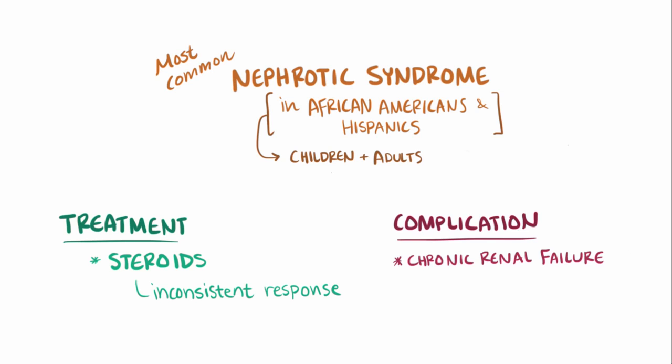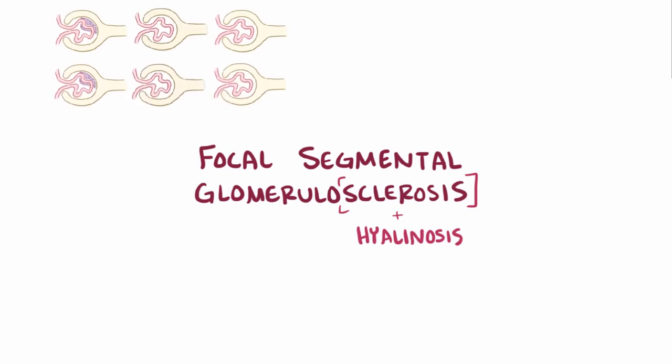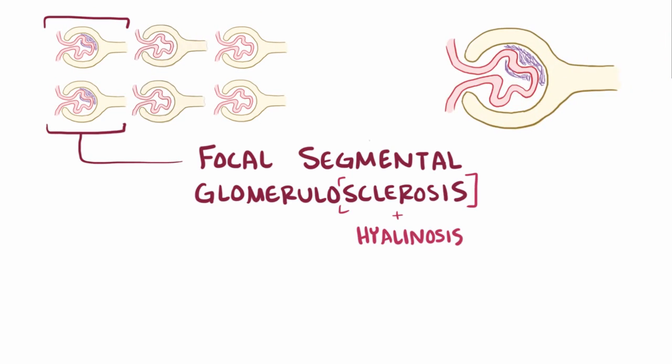As a quick recap, focal segmental glomerulosclerosis is a nephrotic syndrome characterized by sclerosis and hyalinosis in some, but not all glomeruli, and usually only affects part of the glomeruli that it does affect.